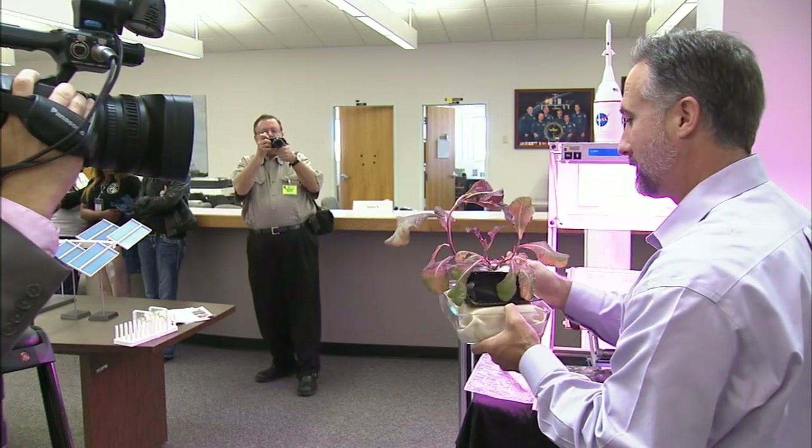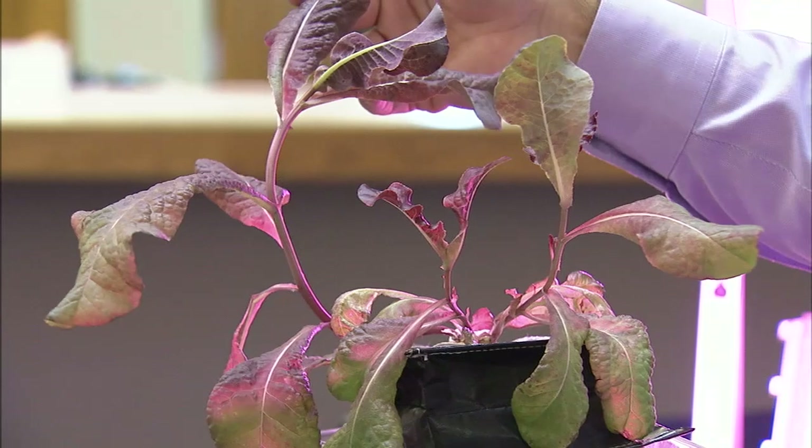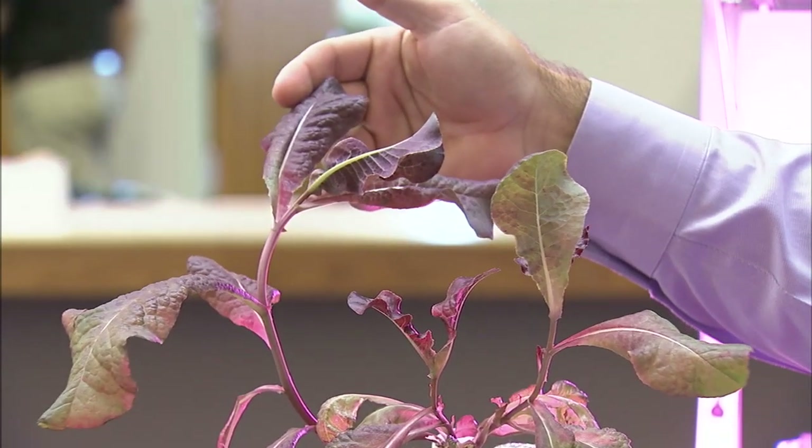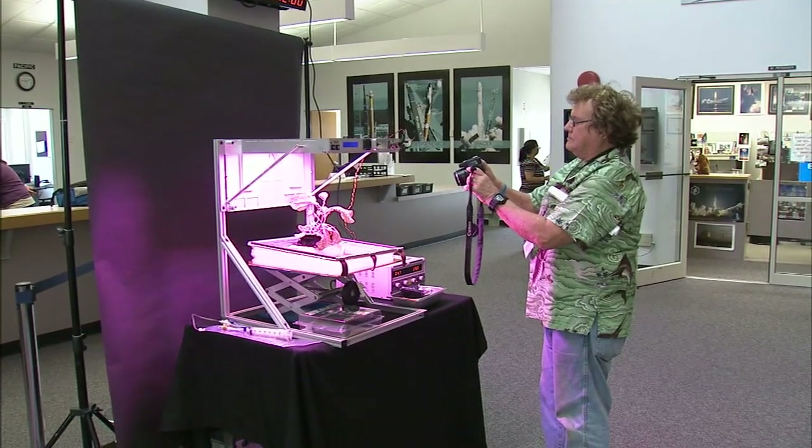The system can be deployed and stowed as needed on the space station and can run on less power than a desktop computer. The plants are grown in individual pillows that act as little pods of nutrients and root matting for each plant.